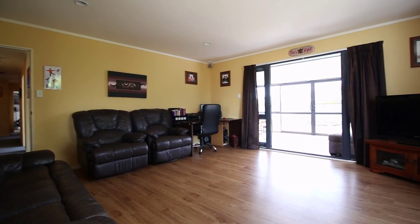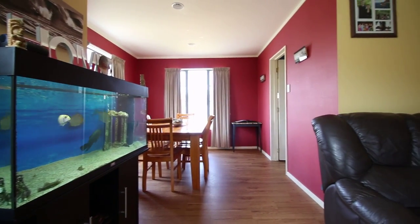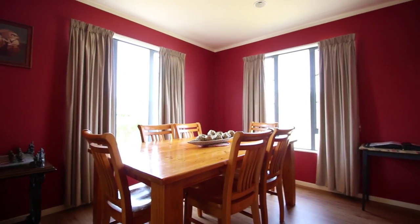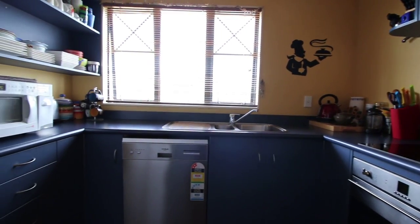It comes off the large lounge which has got great wooden flooring, easy to clean and hard wearing. There's a separate area for the dining table which gets good morning sun. The kitchen has all the mod cons that you would expect and also has a brand new dishwasher.